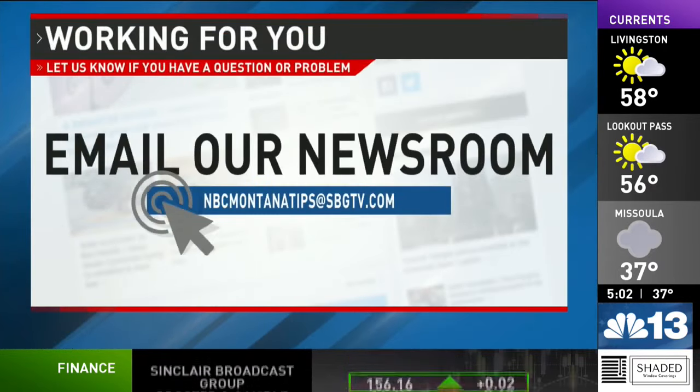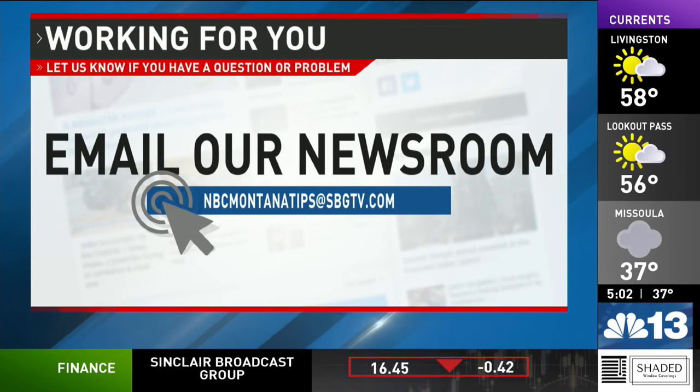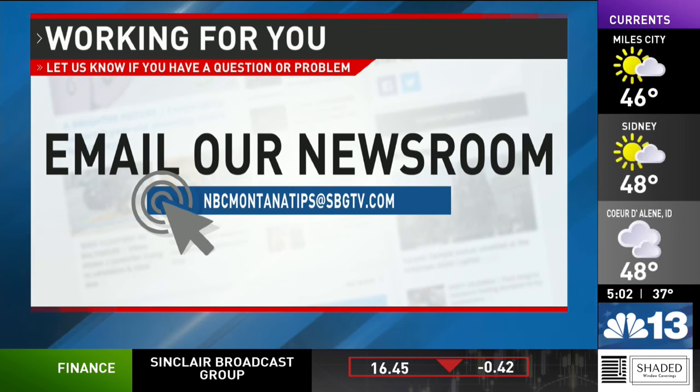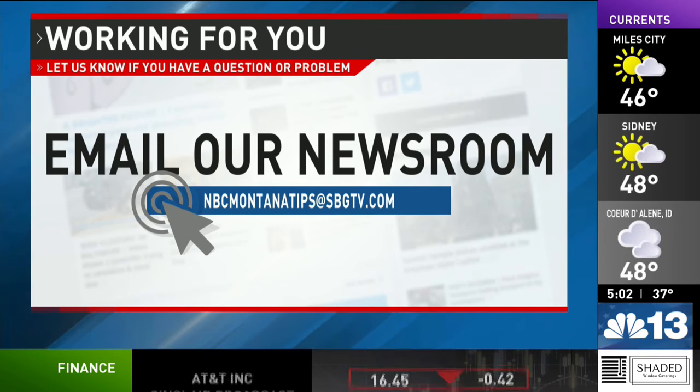And as always, if you have a question or a problem you want to send our way, write down our email: NBCMontanaTips at SBGTV.com. We're always working for you to get the answers you need.